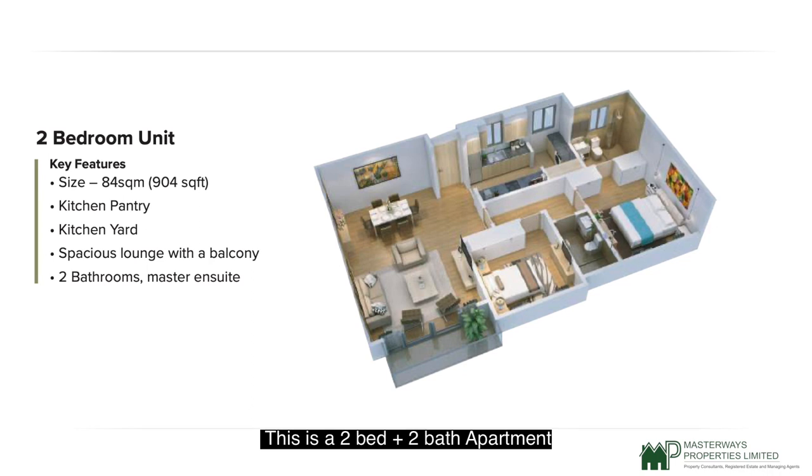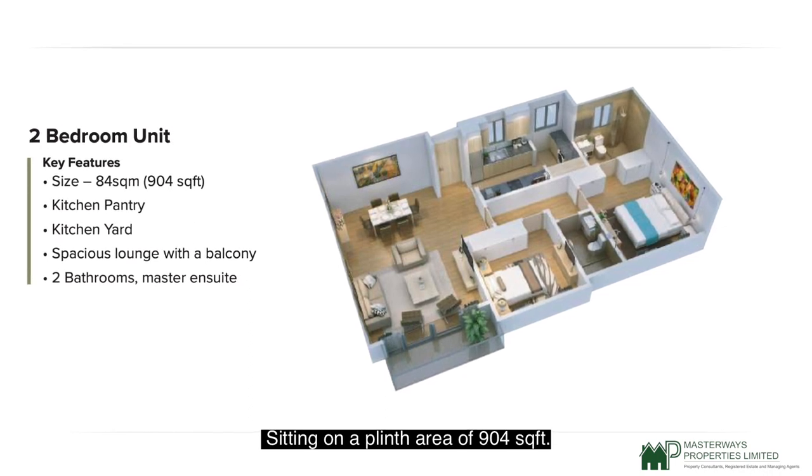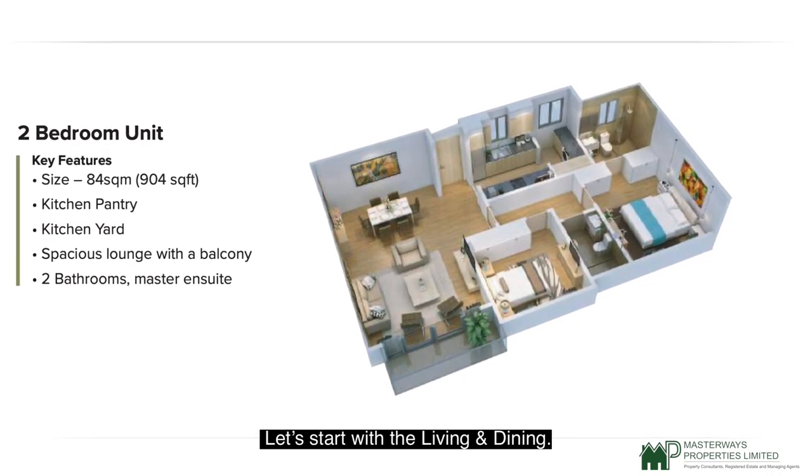This is a two-bed-plus-two-bath apartment sitting on a plinth area of 904 square feet. Let's start with the living and dining.